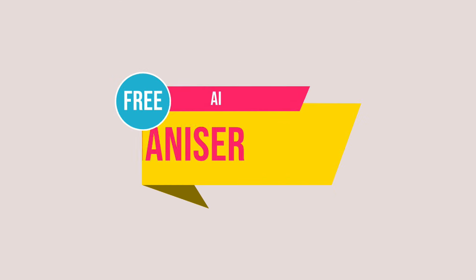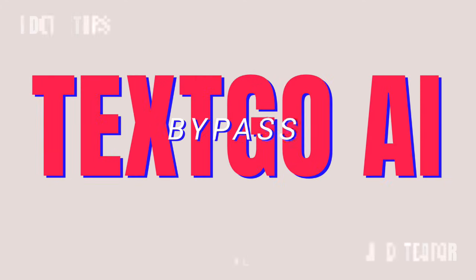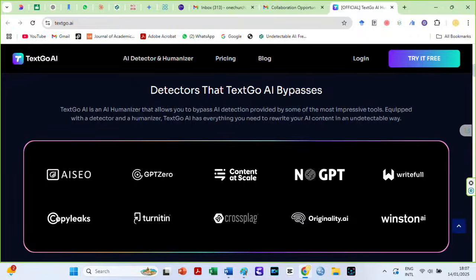Hello Brilliant Intellects. Welcome to Insights for you today. I recently discovered a fantastic AI humanizer called TextGo AI. This AI detector and humanizer is frequently said to bypass all the AI detectors mentioned here.